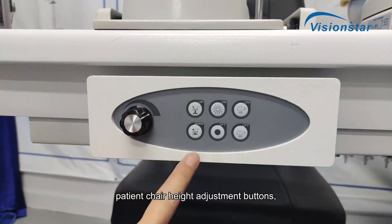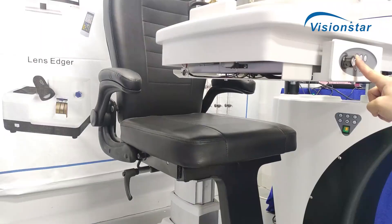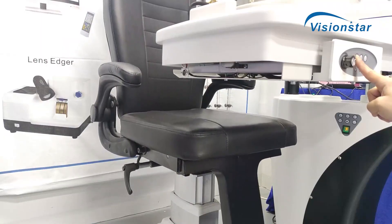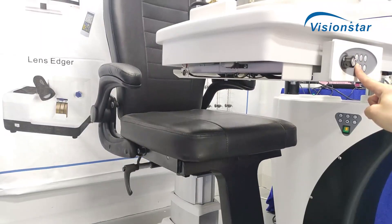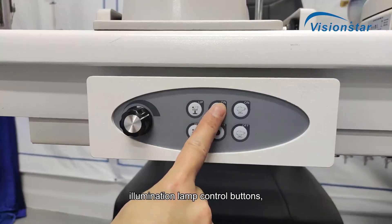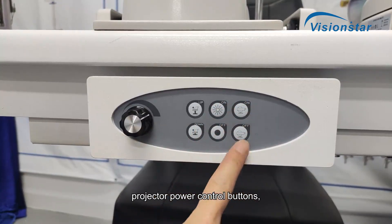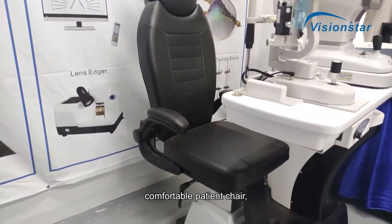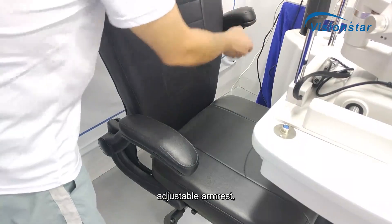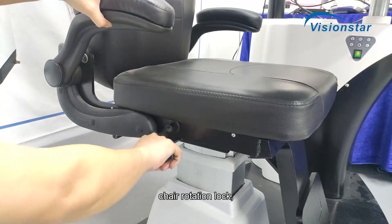Patient chair height adjustment buttons are included, along with illumination lamp control buttons and projector power control buttons. The comfortable patient chair features an adjustable armrest and a chair rotation lock.